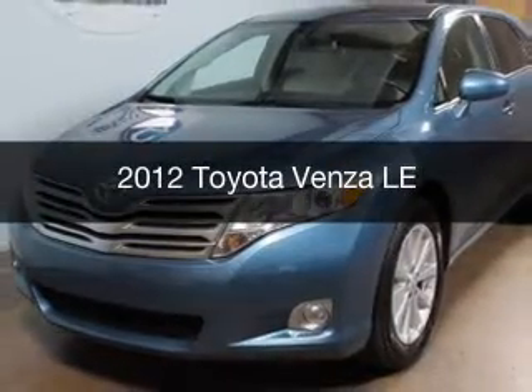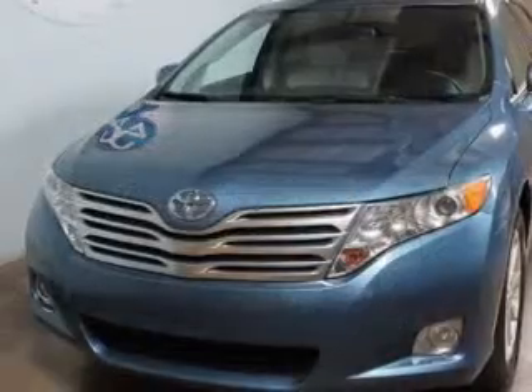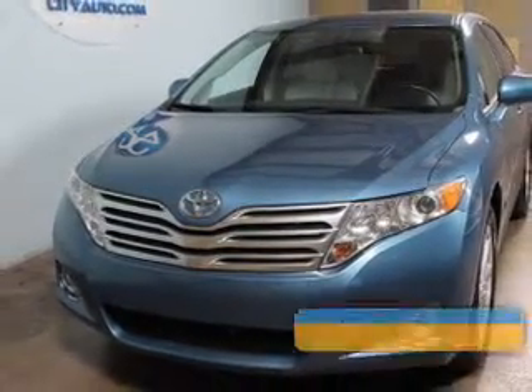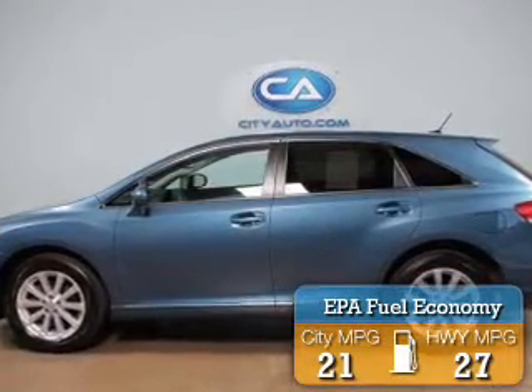This is a used 2012 Toyota Venza, powered by front-wheel drive, four-cylinder engine, and a six-speed automatic transmission. Great fuel efficiency saves you money by requiring fewer trips to the gas station.